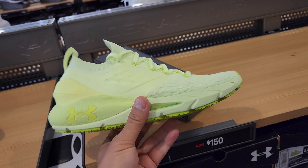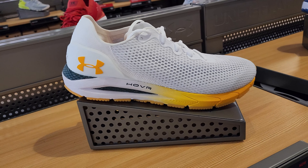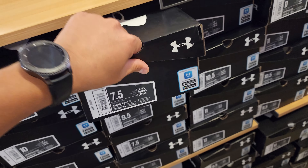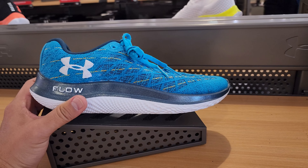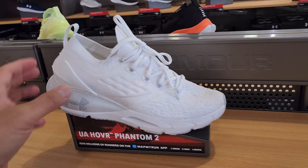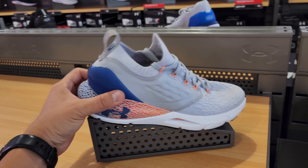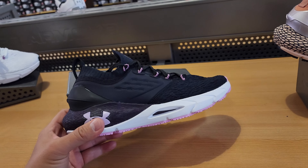No extra discount on the premier running shoes. The Hover Phantom 2s at regular price, and the Hover Sonic 4s at regular price. These are apparently deadstock — not worn. $110 for those, blue and black colorways. The Hover Flow Velocities are $160. Hover Phantom 2s at $150 in a few different colorways. Checking women's — Hover Phantom 2s at regular price, $150. They don't give discounts on the good stuff.